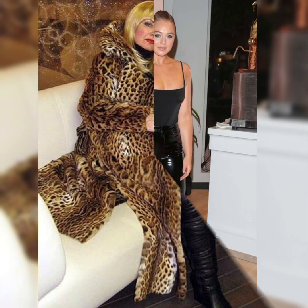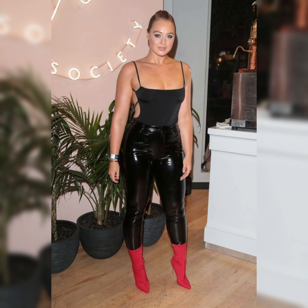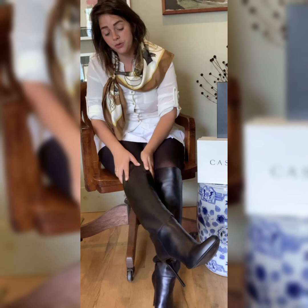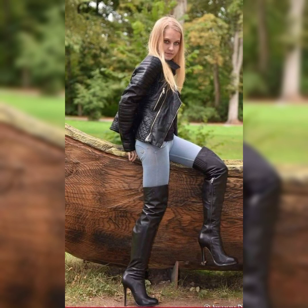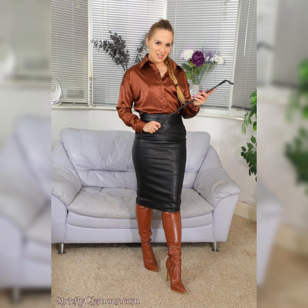You can pair these with different outfits like leather skirts, leather bodycon dresses, leather mini skirts, and leather leggings for casual wear and ultra wear.